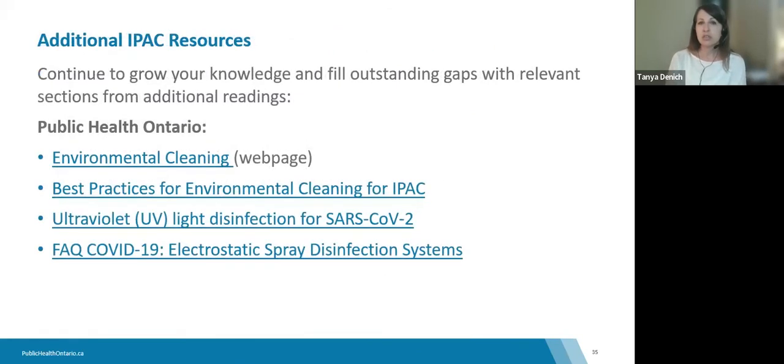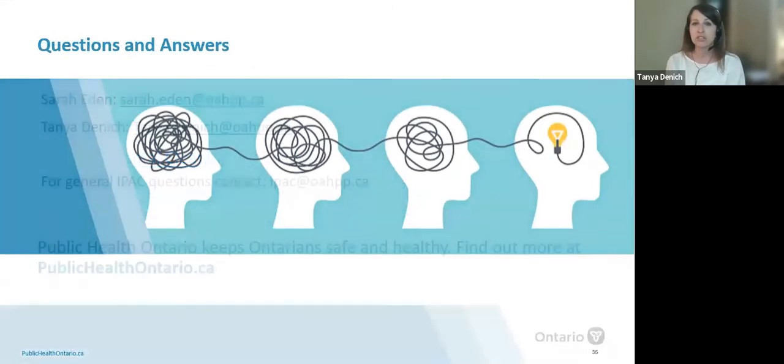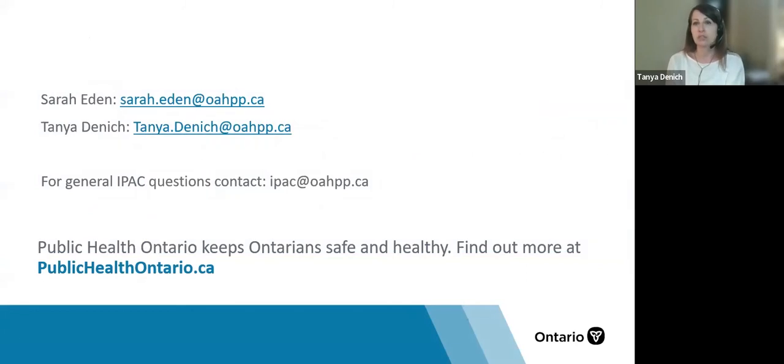Here are some additional resources for further learning: the Environmental Cleaning Toolkit available on the PHO website, the PIDAC Best Practices for Environmental Cleaning document, a document on UV disinfection for SARS-CoV-2, and a COVID-19 electrostatic spray disinfection system FAQ sheet. We will now move on to the question and answer section.